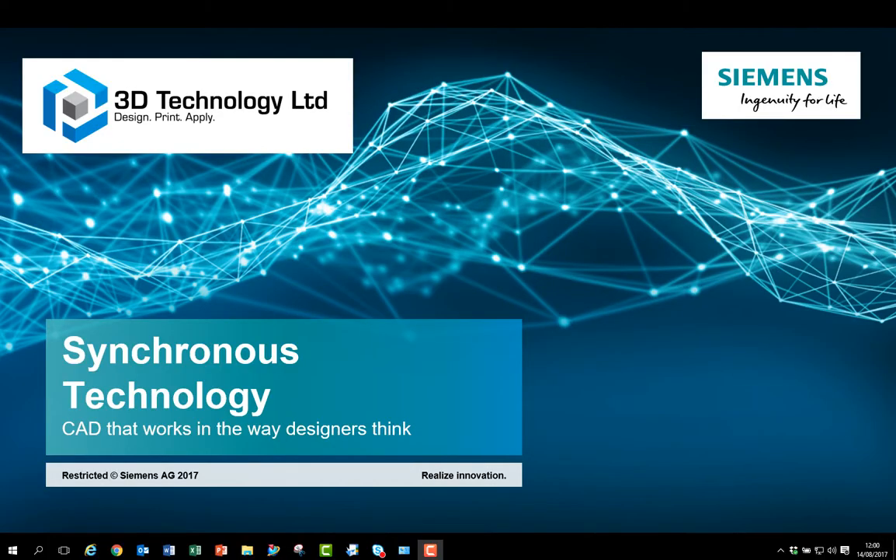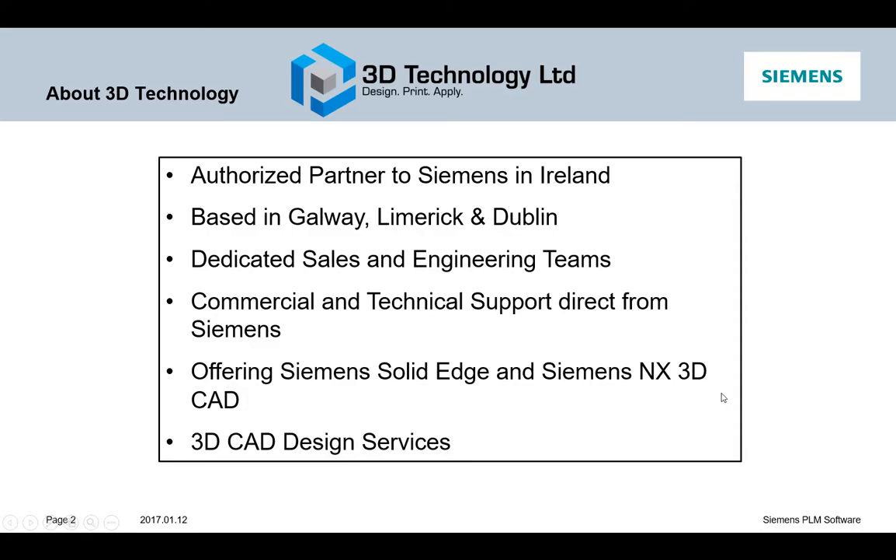Welcome to the Synchronous Technology Webinar, a CAD that works in the way designers think. This is brought to you by 3D Technology Limited and Siemens. 3D Technology are an authorized partner to Siemens in Ireland, based in Galway, Limerick and Dublin. They've got dedicated sales and engineering teams which can provide you with commercial and technical support. They offer Siemens Solid Edge and Siemens NX 3D CAD systems, and also provide 3D CAD and design services.